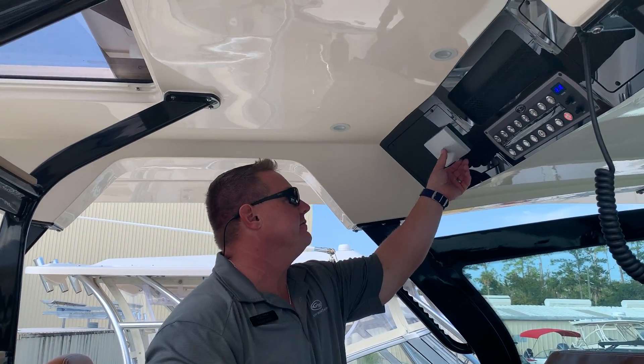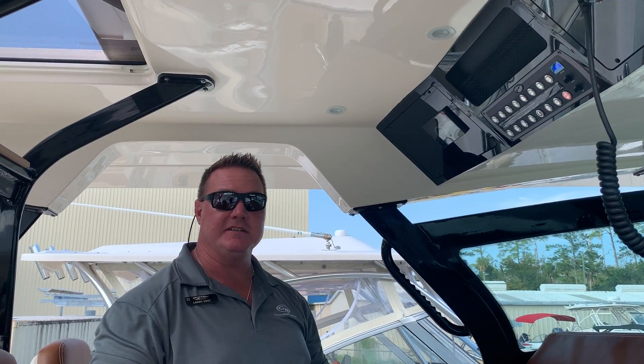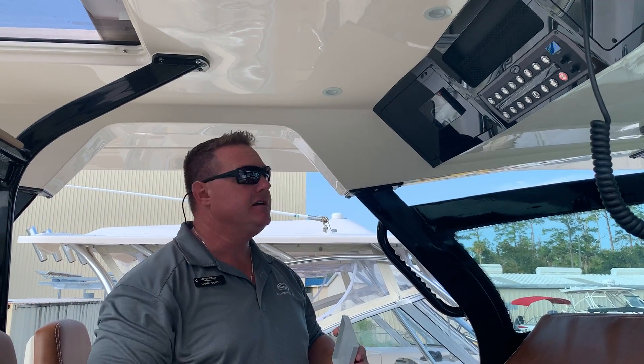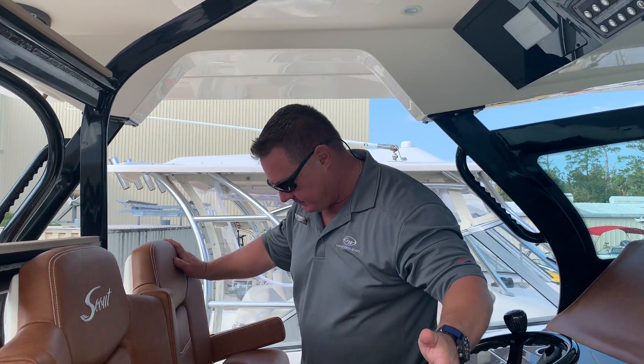This boat is also equipped with a sea keeper, which is a gyro stabilizer. So in rough seas, rather than pitching and rolling, the boat just rises up and down on the water level like a dock. We've got seating for three at the helm.